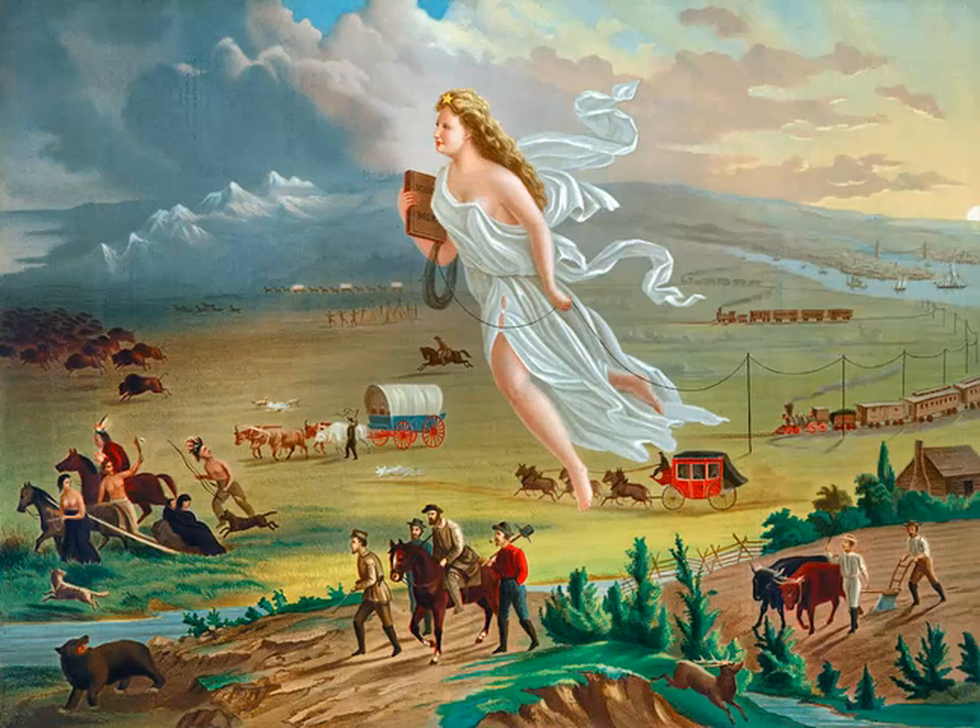What immediately draws the eye to the painting is the figure of a woman towering over Americans heading west. She has angelic features with a flowing gown, looking much like earlier representations of the goddess of liberty. Liberty moving west in this image also means American ideas of civilization move west as well.